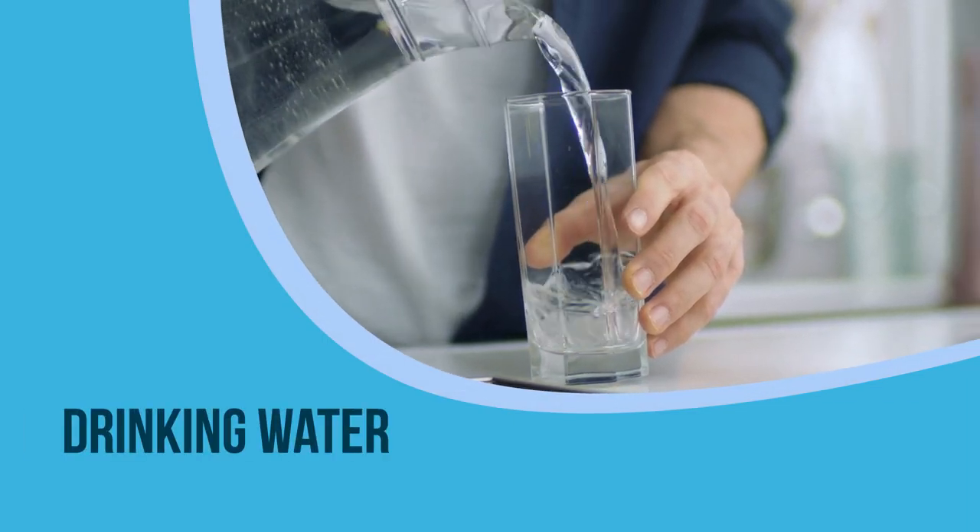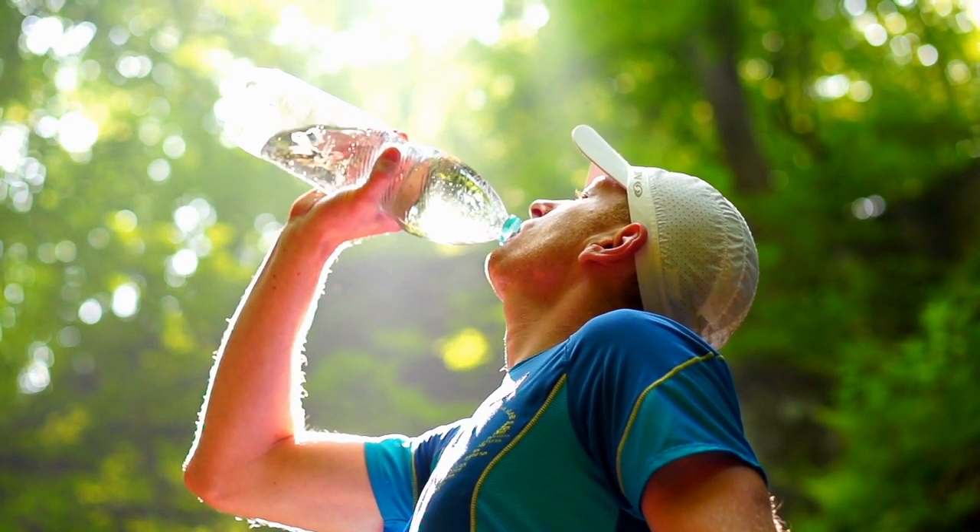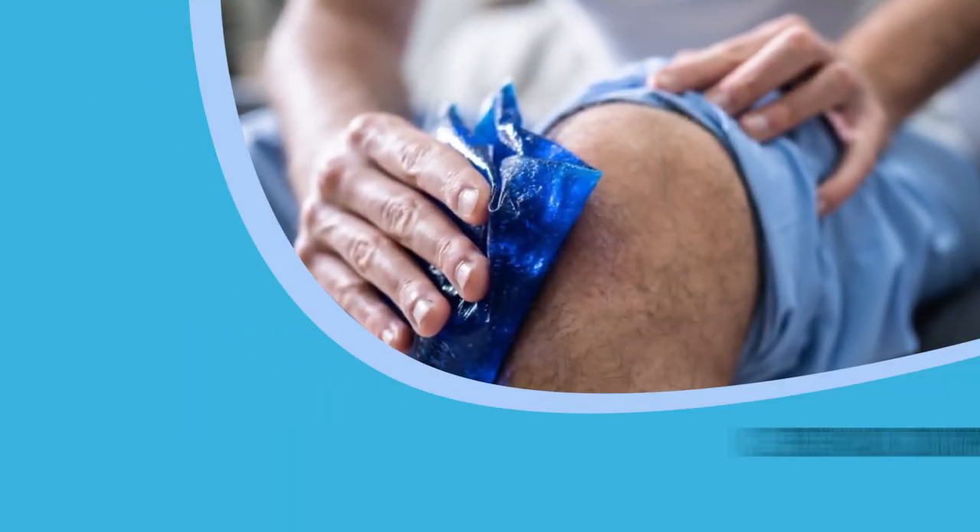1. Drinking water. Though swelling is caused by fluid retention, drinking water can reduce swelling. Drink 8 to 10 glasses of water per day to reduce swelling. When the body is not hydrated enough, it retains the existing fluids, and this causes swelling.